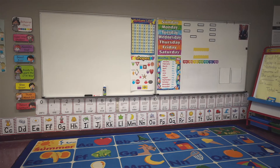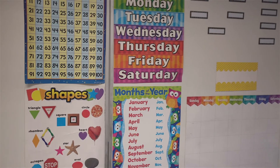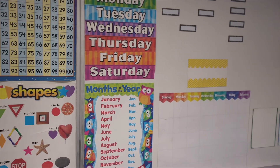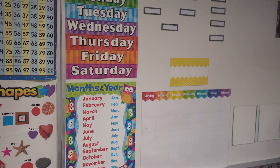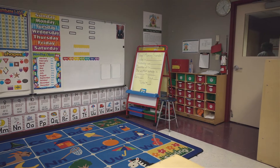Now let's talk about morning meeting. This is where the whole class comes together on the carpet for a whole group session where we go over the months of the year, the days of the week, and we review shapes and other concepts that we've been going over during the school year. This is the time we use to get the children excited about learning for the day.